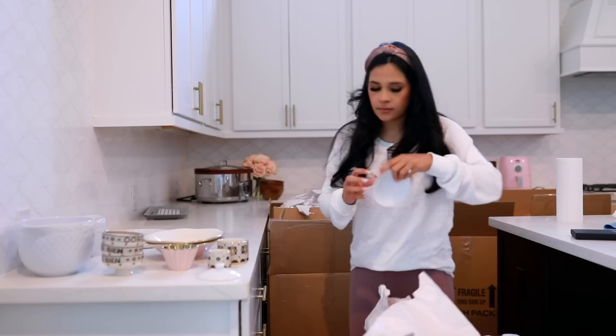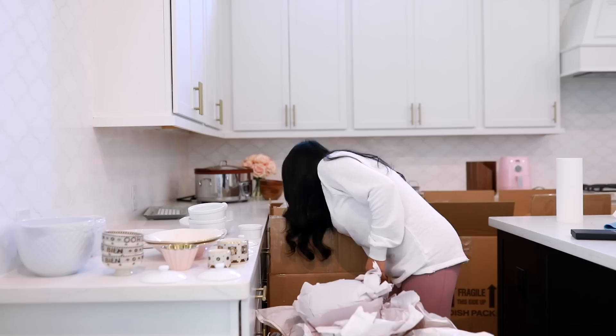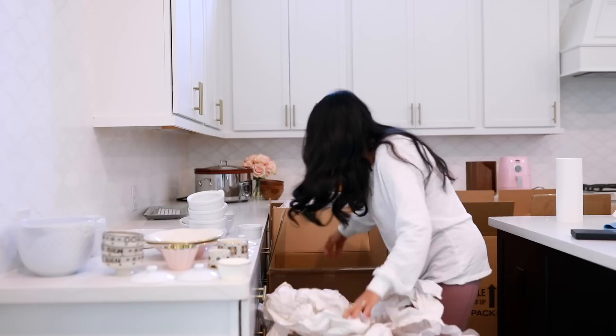It was all labeled kitchen, but I didn't know exactly where everything was. I feel like had I done that, it would have been a little bit easier to organize everything. So what I did is I just unpacked everything and put it all over the counters, and then went back and organized everything in the cabinets that I wanted them in.